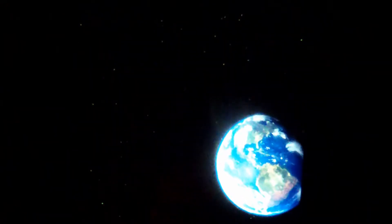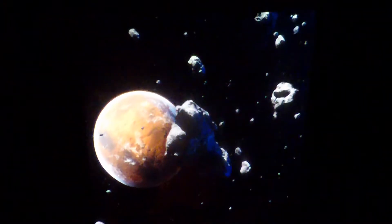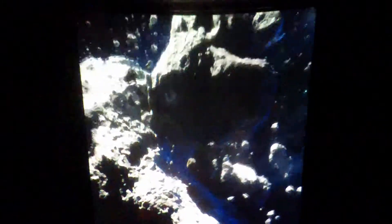Engineer, activate hypersleep — now! Rise and shine, let's go team. We've got a problem — I'm getting evasive maneuvers. This meteor storm is directly over your Mars landing site. Proximity alert. Pilot, deploy the shield — now! Shields deployed. Hang on team, we're getting you out of there right now.